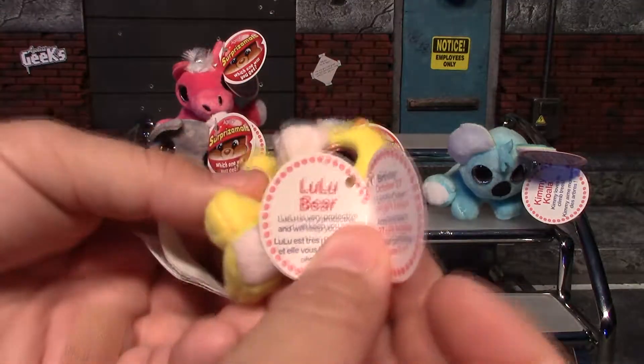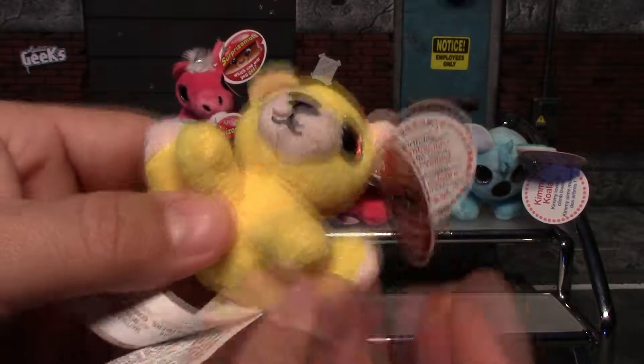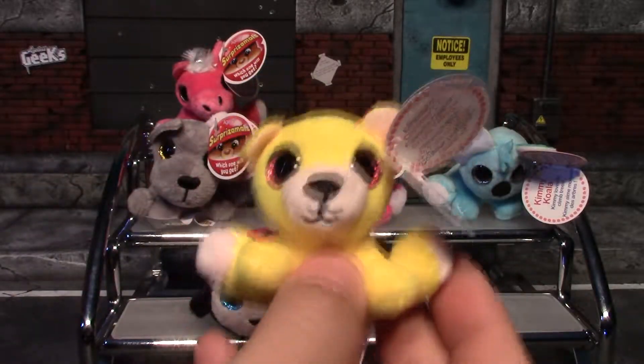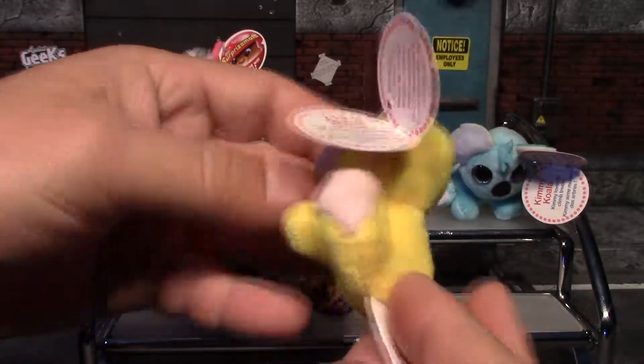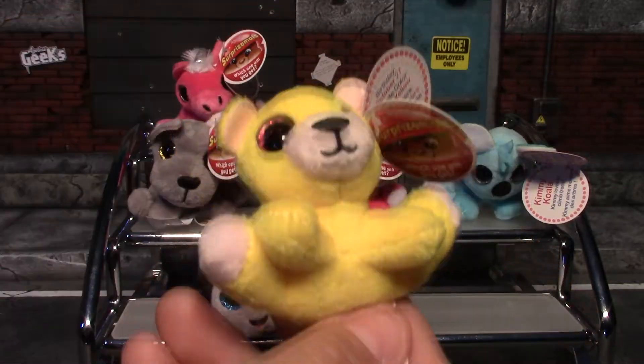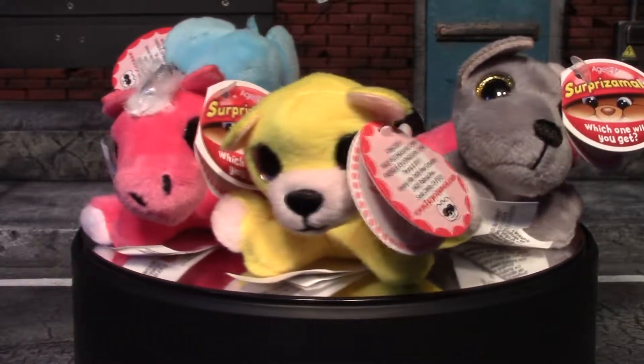Our sixth and final one — we have Lulu Bear. There's her birthday and favorite color. She's a very bright yellow with sparkly pink eyes. Again, super soft and really nice. She is a common. So there's all the Surprizamals we got in this video!